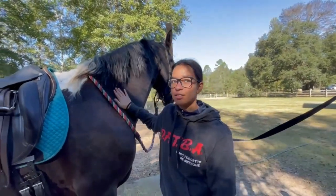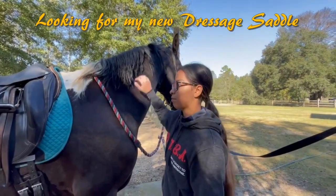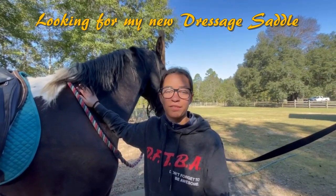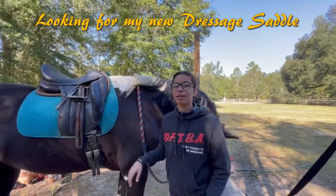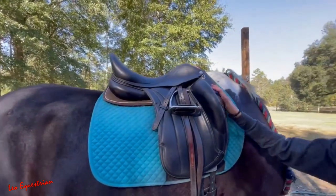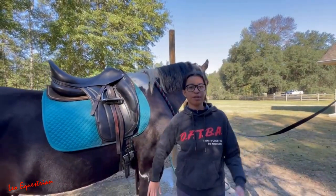Hello everyone! This video is about me trying two different dressage saddles to see which one works better for me and my horse. This is not a paid promotion, but I will tell you the type of saddle. This right here is the one we're trying first — this is the Keepin Victoria — so we're gonna try this one first and see how we both like it.